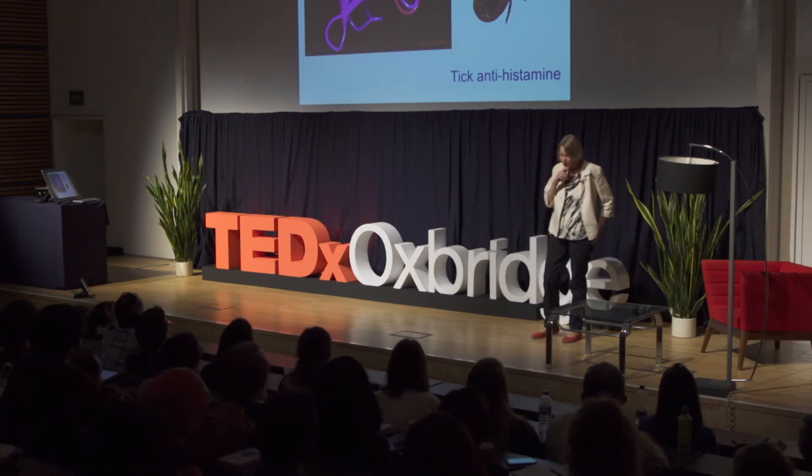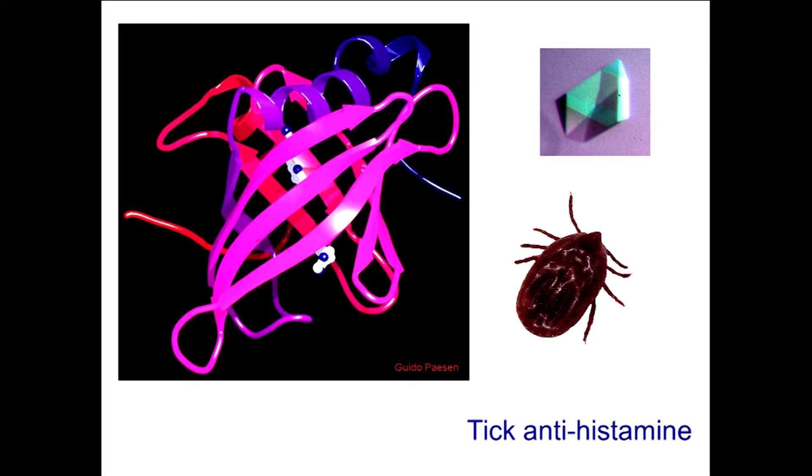This is the first molecule we found. It was isolated from this tick, and we could produce it synthetically. We managed to crystallize it — it's a protein, and you can see a crystal at the top right. That's the dream of every scientist looking at protein structures. We resolved the atomic detail: amino acids organized in anti-parallel beta sheets. Amazingly, inside this molecule were two molecules of histamine — the very thing that mosquitoes release, causing swelling and inflammation when you're bitten.